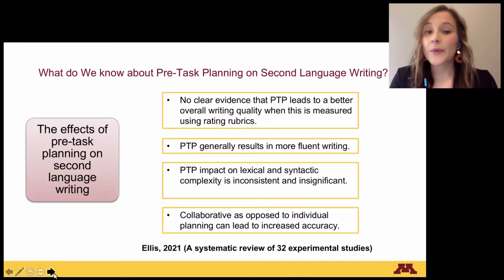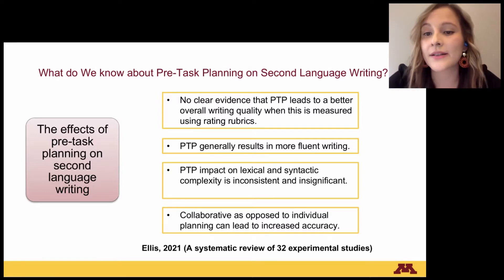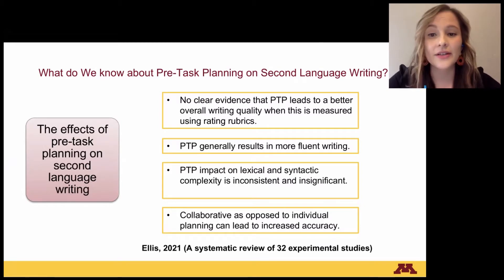What do we know about pre-task planning on second language writing? According to Ellis's 2021 systematic review of 32 experimental studies, the conclusions are the following: There is no clear evidence that pre-task planning leads to better overall writing quality when this is measured using writing rubrics. Pre-task planning generally results in more fluent writing. Pre-task planning's impact on lexical and syntactic complexity is inconsistent and significant.